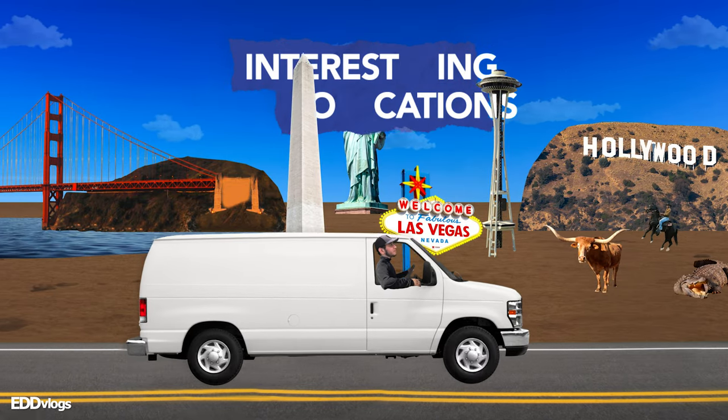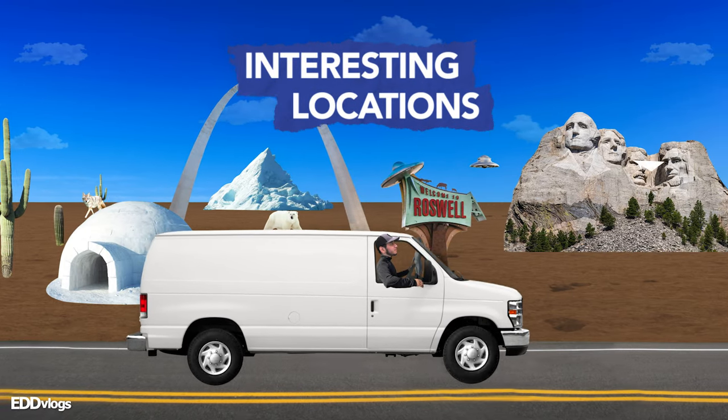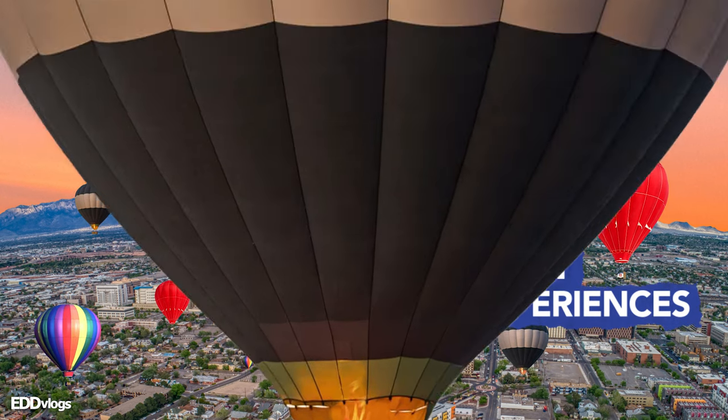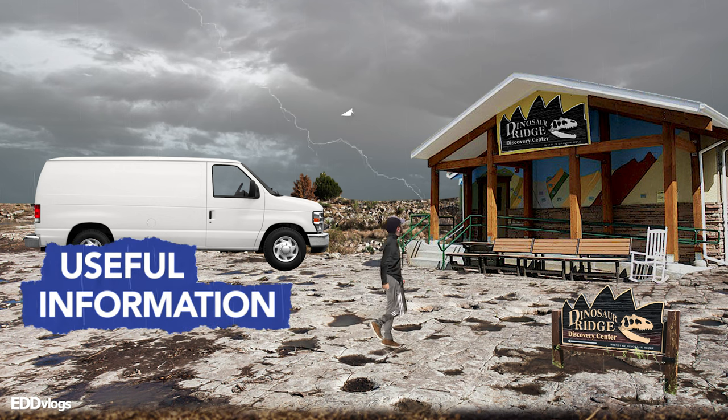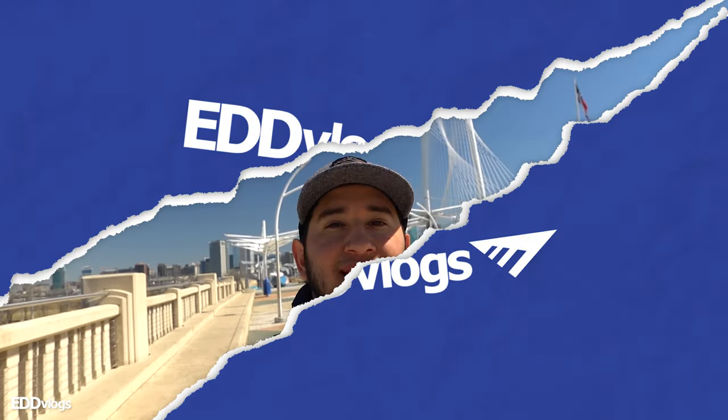Hey everyone, my name is Eduardo Arroyo but you can call me Ed, and today we are here visiting the Margaret Hunt Hill Bridge in Dallas, Texas. We are visiting this amazing and scenic bridge which, if you're traveling from West Dallas, will lead you into the downtown area and vice versa. The goal for today is simple: to learn a little bit about this location, check out the amazing views, and have a good time — so if that interests you, come with me.